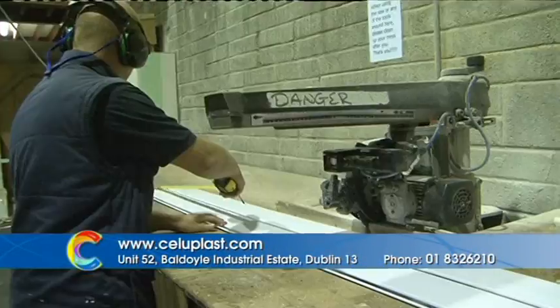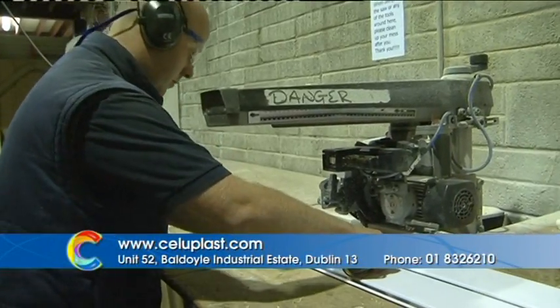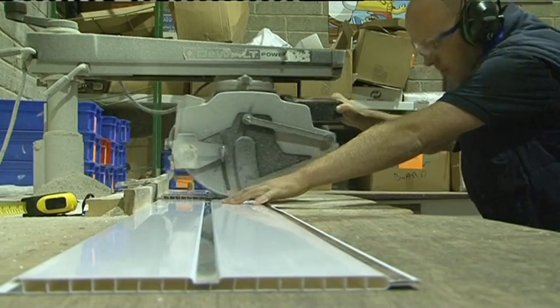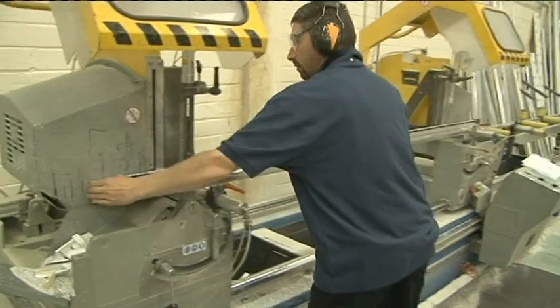Here we are in a manufacturing facility in Baldoyle. This is where we make our garage and roof, which is now the most popular item in our product range as of today. Fourteen years ago we began selling conservatory roofs here in Ireland, which we imported from the UK, and twelve years ago, because of popular demand, we started making them ourselves.